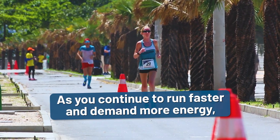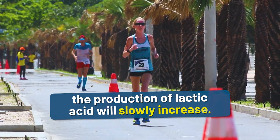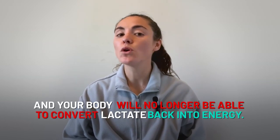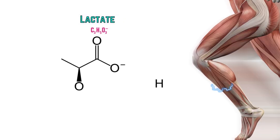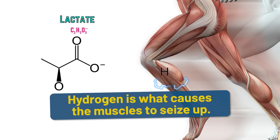As you continue to run faster and demand more energy, the production of lactic acid will slowly increase. At some point, whether it be too fast a pace or holding a steady pace for too long, the production of lactic acid will soar and your body will no longer be able to convert lactate back into energy. At this point, lactate can't grab its hydrogen ion to reduce the concentration of hydrogen in the muscle cell. And as we learned previously, hydrogen is what causes the muscles to seize up.